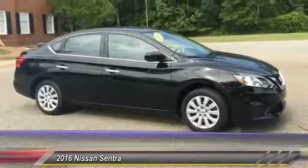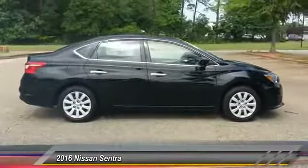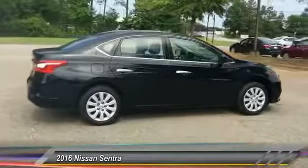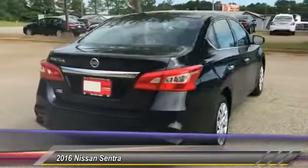2016 Sentra. With its spacious and versatile interior and stellar fuel efficiency, the Nissan Sentra is the obvious choice for anyone who wants to enjoy a stylish and comfortable ride, and is priced below $15,000.